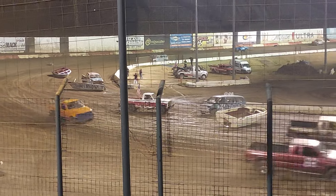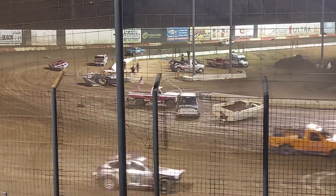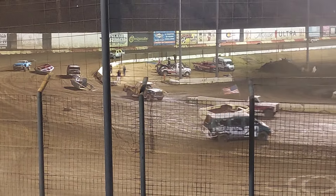Second spot right now is the 10-J, Brent Whalen. Third spot, the number 23 car, Kyle Hopler.